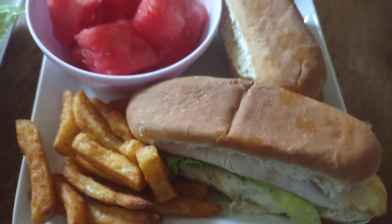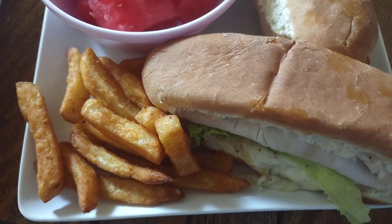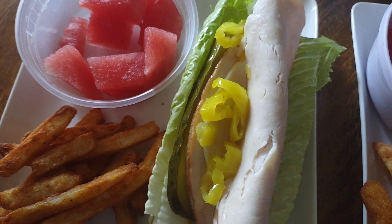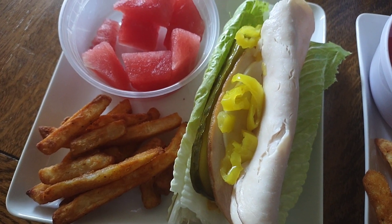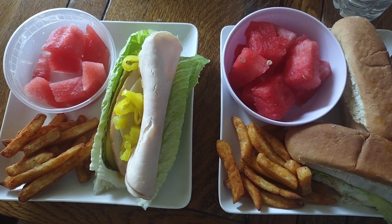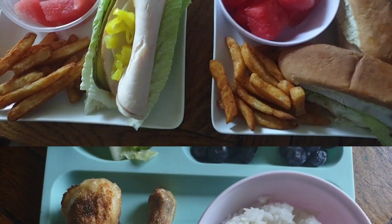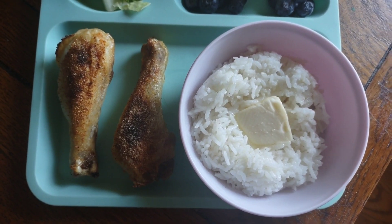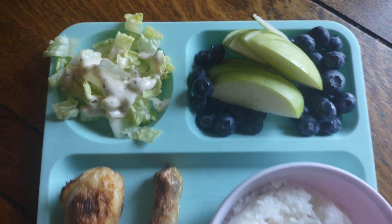My husband had two turkey sandwiches on hot dog buns — because bread is bread and we make it work — with seasoned fries and watermelon. For me, I did a lettuce wrap turkey sandwich with pickles and pepperoncinis, plus watermelon and seasoned fries. Our French bread got moldy so we had to improvise, but sandwich night turned out pretty good. We're going to the beach, so we're having dinner for lunch — chicken legs with rice, and I made a little salad for Scarlett with half an apple and some blueberries.